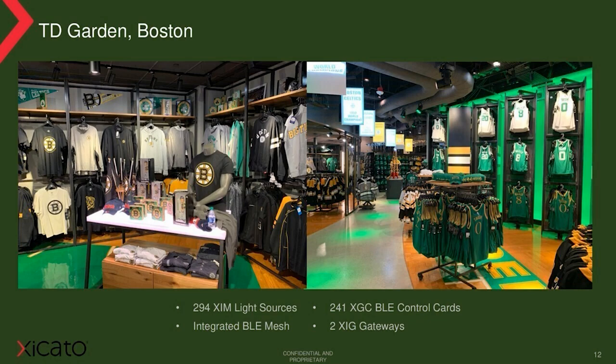Let's look at another use case — the TD Garden Boston, which is home of the famous NHL franchise Boston Bruins and the NBA's Boston Celtics, and hosts over 3.5 million people annually at concerts, sporting events, family shows, wrestling, and ice shows. The installation is in the shop, comprising 294 XIM light sources and 241 third-party devices incorporating the Cicato control card. This is a complete end-to-end solution. Cicato lighting is used to illuminate the shop on a day-to-day basis, but there's also an integration angle: using the Cicato open API platform and our intelligent gateway, ETC has created a software module within their Mosaic show controller to send instructions to the XIM light sources and third-party devices to trigger preset scenes. Now, when the team scores, even shoppers in the store get to know.